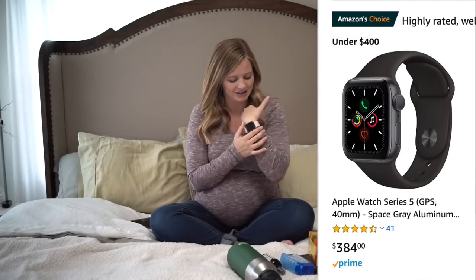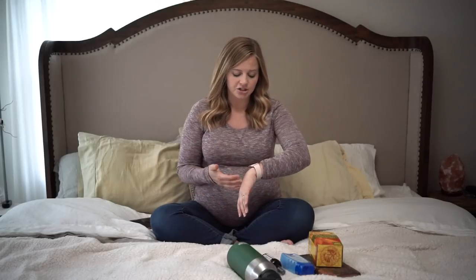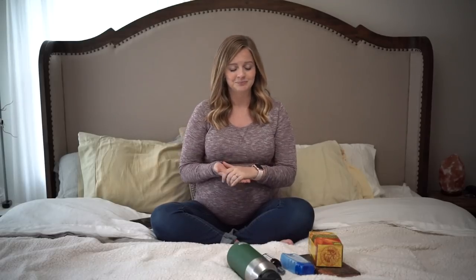Number one is my Apple Watch. This is not related to a pregnancy item specifically — I don't feel like you would need to have an Apple Watch, but something like a Fitbit or some sort of activity tracker. I relied on my Apple Watch a lot just to keep track of how active I was being — how many minutes of exercise I was getting in a day, how many calories I was burning, and to monitor my heart rate when I was exercising. It really helped me stay on track throughout my pregnancy.